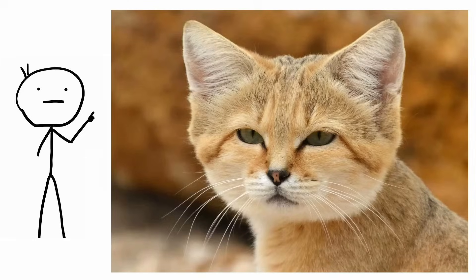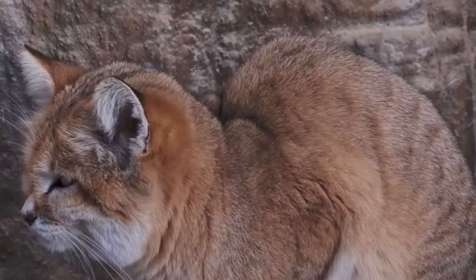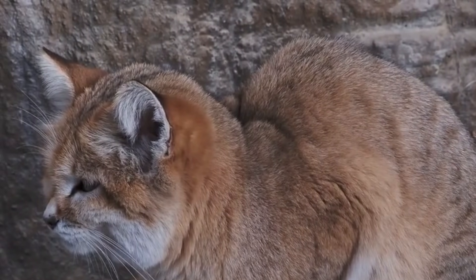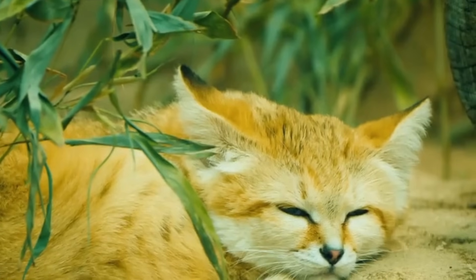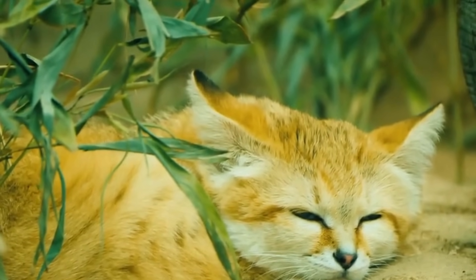Sand cat. Tiny, sandy, and feline to the fullest possible extent, the sand cat resembles a house cat and stands out as the only species of cat that can be correctly classified as a true desert dweller. The sand cat, Felis margarita, is native to North Africa, Southwest Asia, and Central Asia. At 24 to 30 centimeters tall, the sand cat weighs 1 to 3 kilograms and comes with a perfect suite of adaptations that make this animal uniquely capable of handling the challenges of desert life.